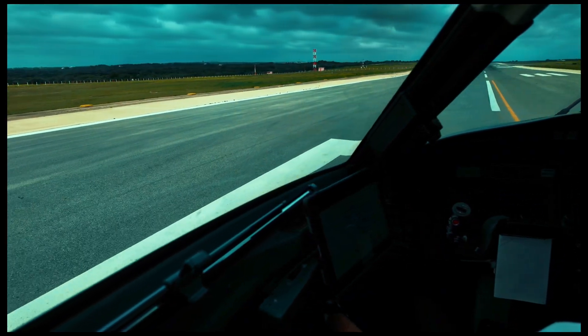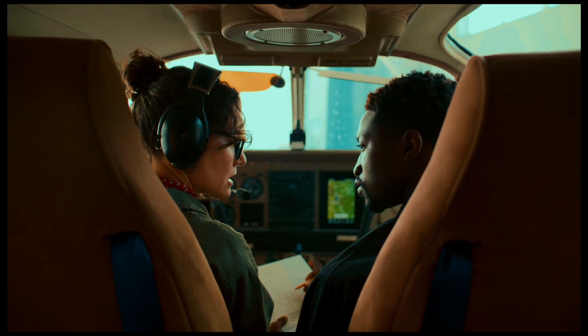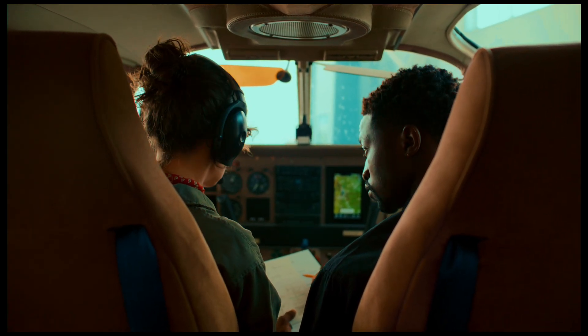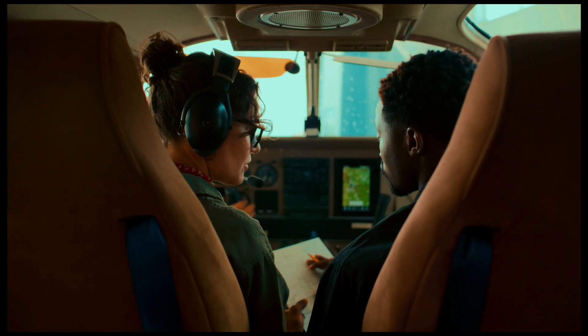The cockpit voice recorder, on the other hand, is your audio detective. It records everything the pilots say — from 'landing gear down' to 'did you see that bird?' — even cabin crew intercom calls and the subtle sighs of despair when someone says, 'let's turn off autopilot and go manual.'